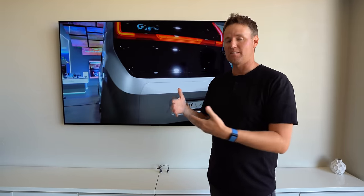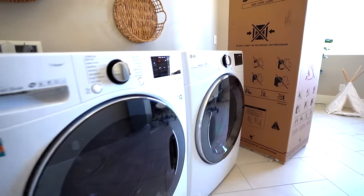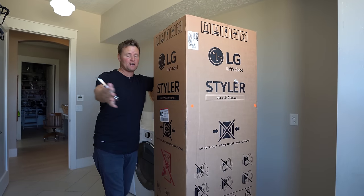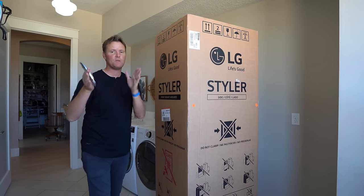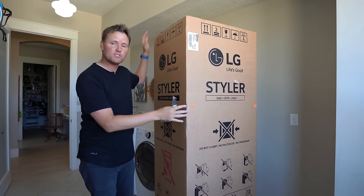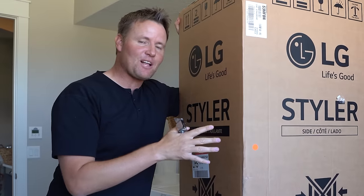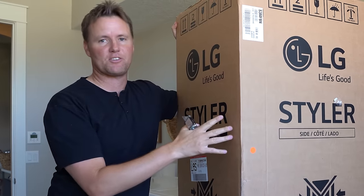Now the home of the future is actually a home of right now — most of these products are a reality, things that you can buy. This is a Styler. I have never used a Styler before. I know Leslie wanted one in the house and we didn't end up doing it. Well, LG sent us the ThinQ Styler, and this is the third appliance that we are putting in my sister's house today.